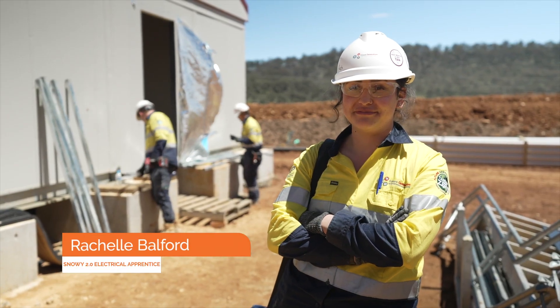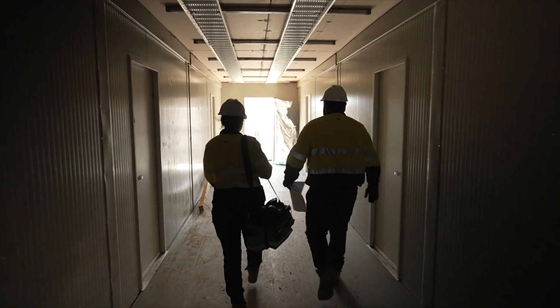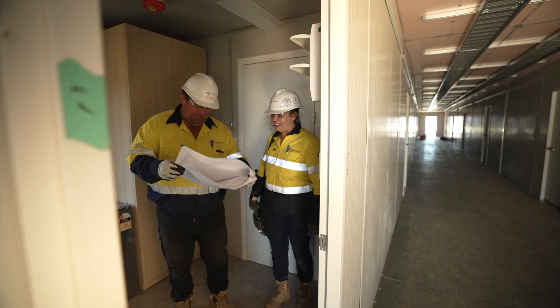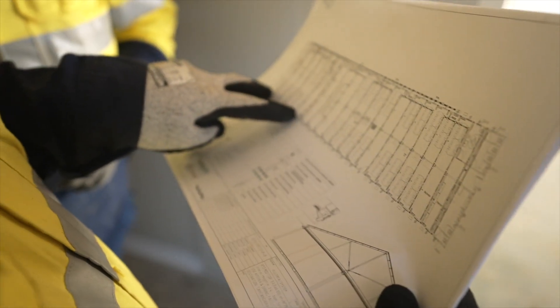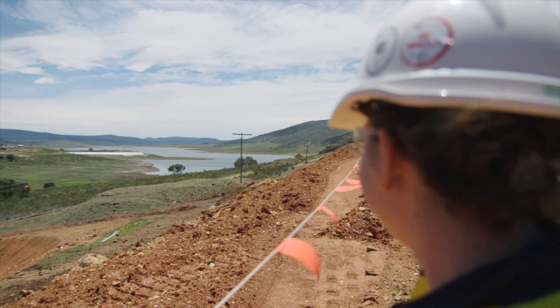I'm Rachel, a first-year electrical apprentice on the Snowy 2.0 project. I used to work in business insurance and now I work in construction and I absolutely love it. I'm learning absolutely everything. It's really great — working in renewable energy is definitely the pathway for the future, I believe, working as an electrician as well. We've learned a lot about the TBM and how it's going to work when it will go into the mountain and how we're going to connect those two dams together.